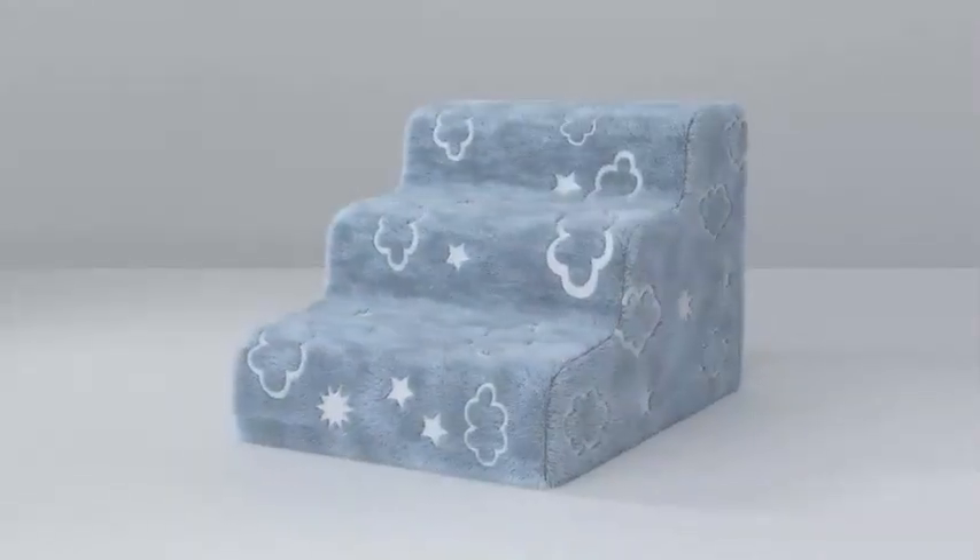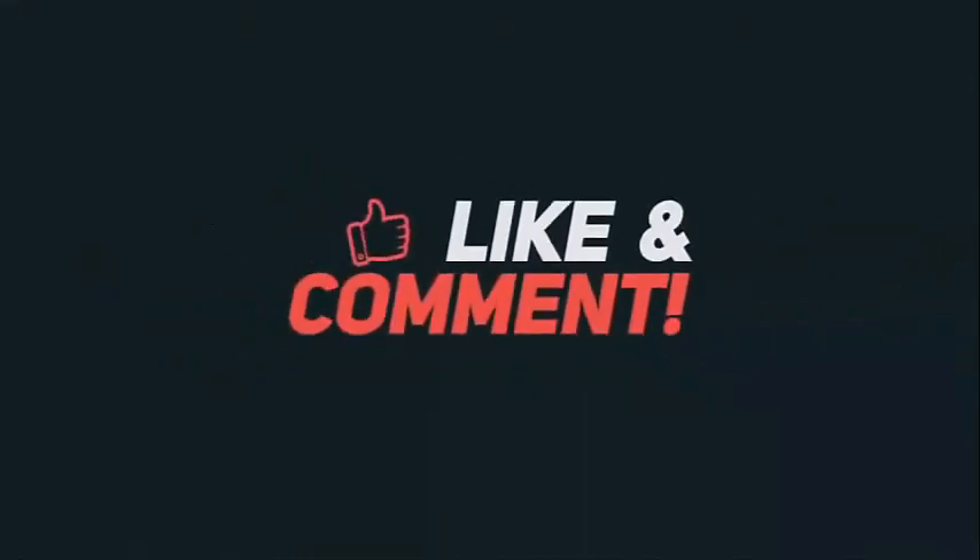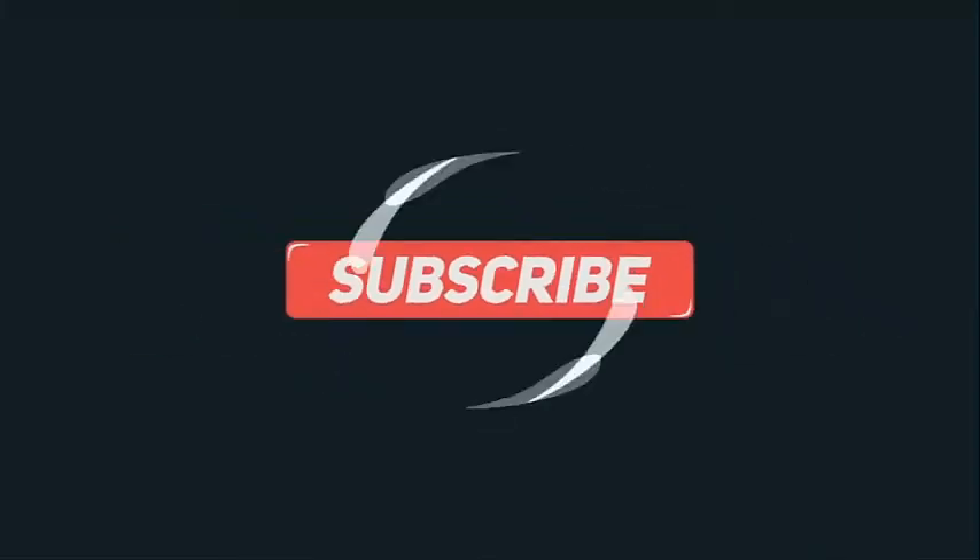In case you have any issue or suggestion about our pet stairs, please reach out. Thank you for watching this video. If you found it helpful, please hit the subscribe button, press the bell icon, and comment below. Check out the description for links.